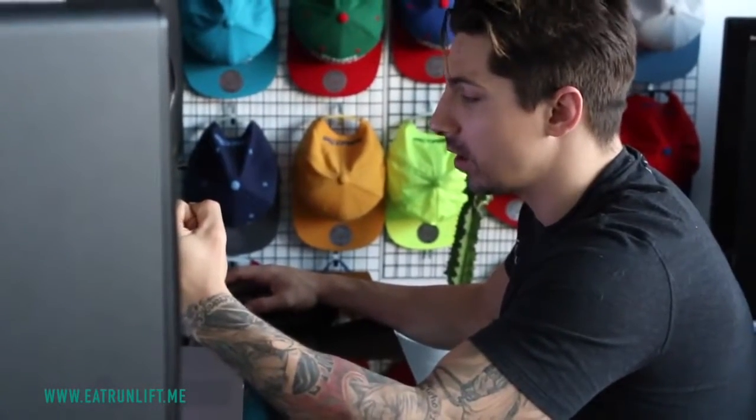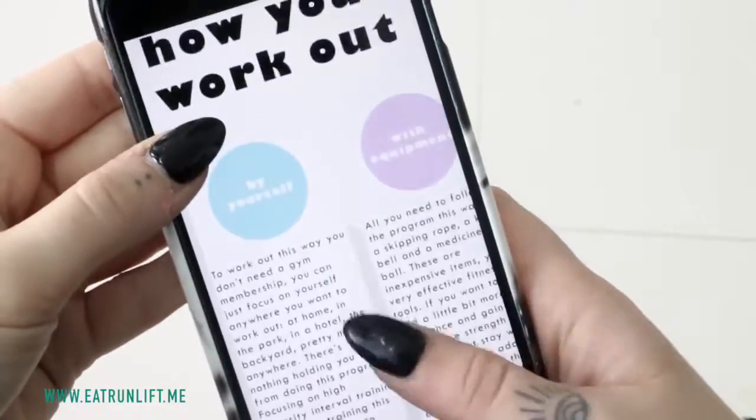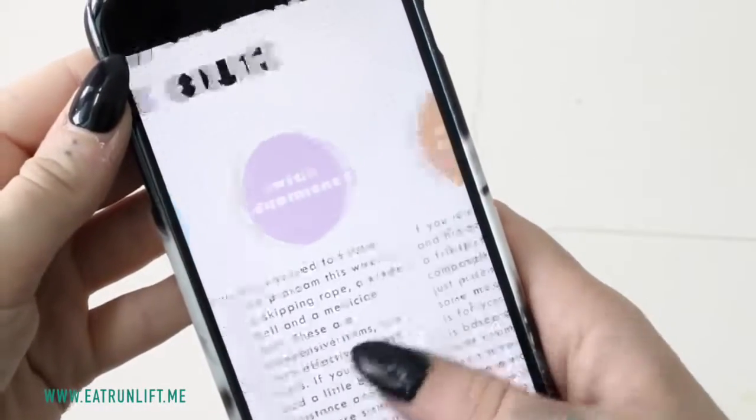Having a trainer or a training plan will help you get better results because it means you're following a plan consistently. At Eat Run Lift, we offer online personal training and downloadable training plans for you.